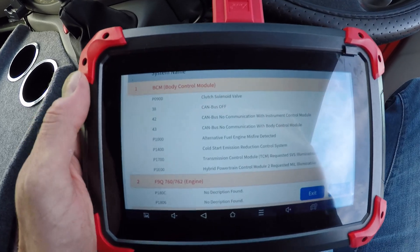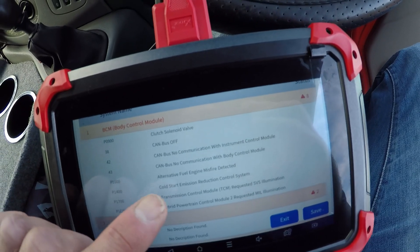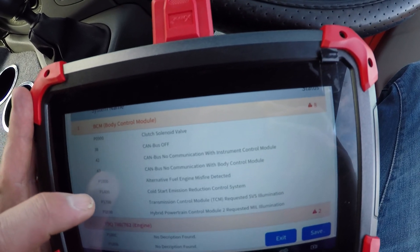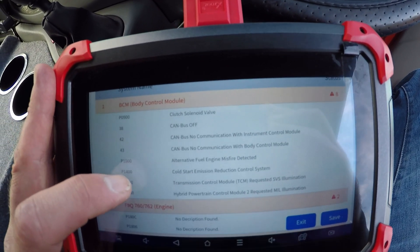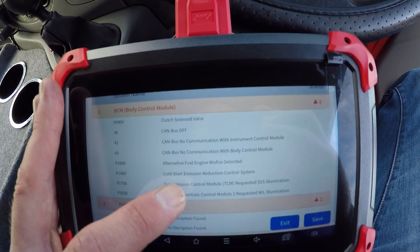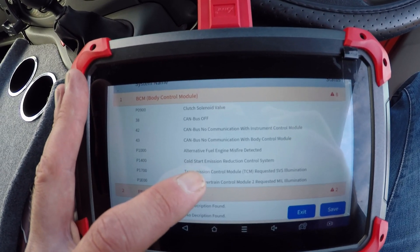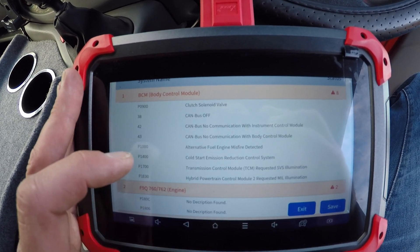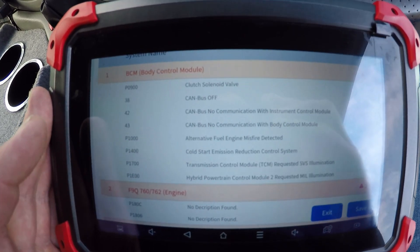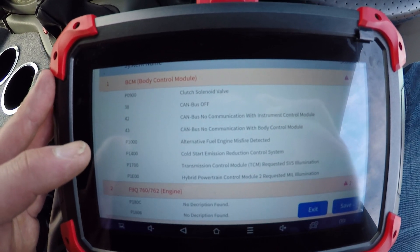I've got my XTool D7 plugged in and I've done a full system scan on it. It's showing up a P1400 code - cold start emission reduction control system. I've done a bit of googling and that looks like it is related to the EGR, so I think the owner was being genuine with me. It could hopefully just be the EGR valve needing cleaning or replacing. I'm concerned it might be the turbo but fingers crossed it's just the EGR.